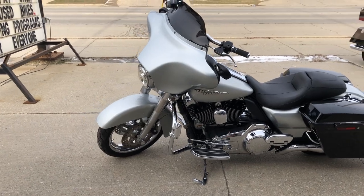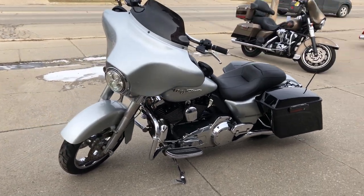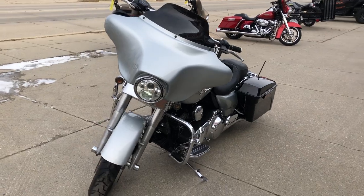Everything works, needs nothing. It's just been serviced at the dealership, inspected, all fluids have been changed, and it's ready to ride.